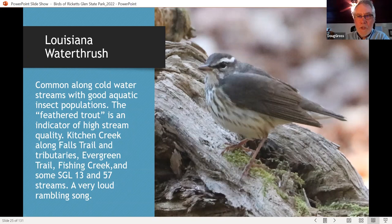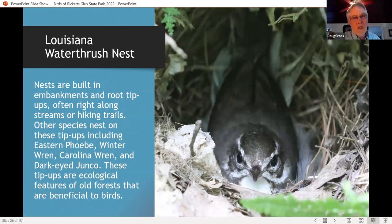One of the real stars of the park is the Louisiana waterthrush. There are so many high-quality headwater streams that it's a fairly common bird along Kitchen Creek, Bowman's Creek, and other trout streams — we call it the 'feathered trout.' It's a really good indicator of high-quality streams. We've even been able to find Louisiana waterthrush nests on our bird walks. We're very careful — I took pictures at a distance, and this particular bird did not flush while we were watching and successfully raised a brood. Other birds that use tip-ups along hiking trails in the old-growth forest include Eastern Phoebe, Winter Wren, Carolina Wren, and Dark-eyed Junco — tip-ups are really important for many nesting birds.